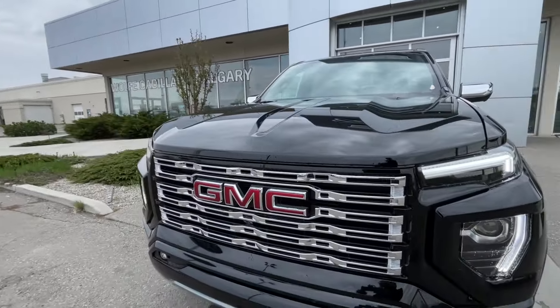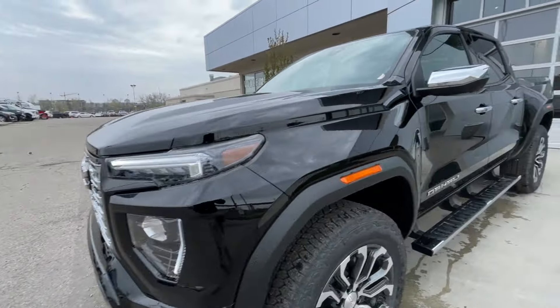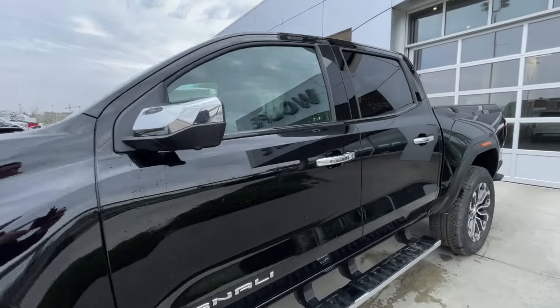Around the front of the vehicle, GMC badge in the center of the grille. Black recovery hooks. LED daytime running lights and headlights. Back down the side of the vehicle, this truck is remote-start equipped and has keyless entry. Step assists are installed.